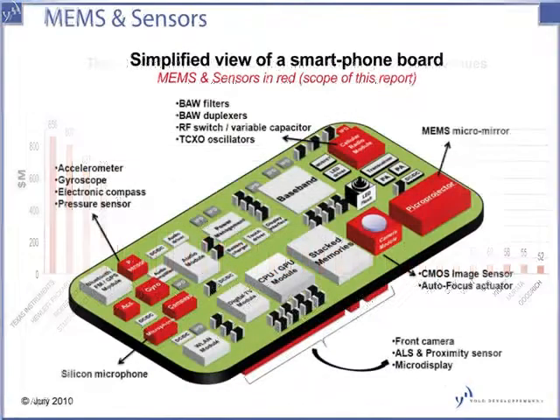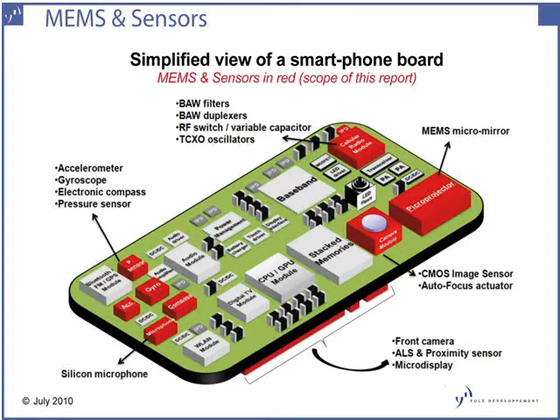MEMS devices can be found in a variety of applications, including smartphones. The more advanced smartphones include MEMS accelerometers, gyroscopes, electronic compasses, and pressure sensors. They also include MEMS micromirrors for picoprojectors.